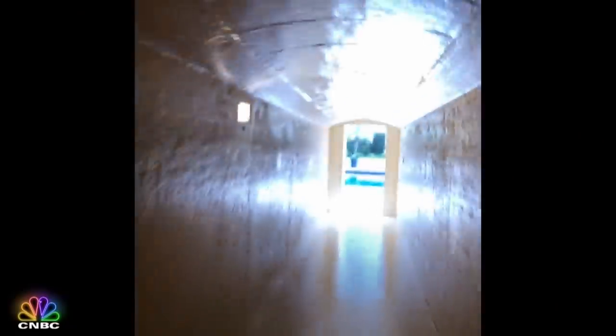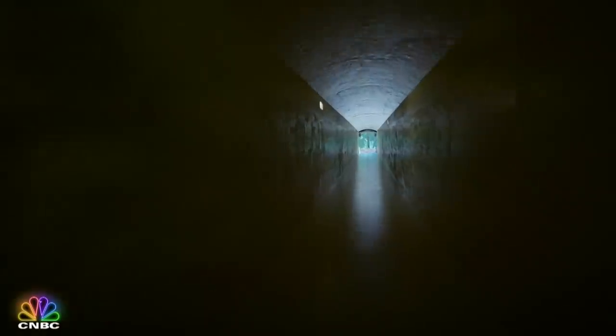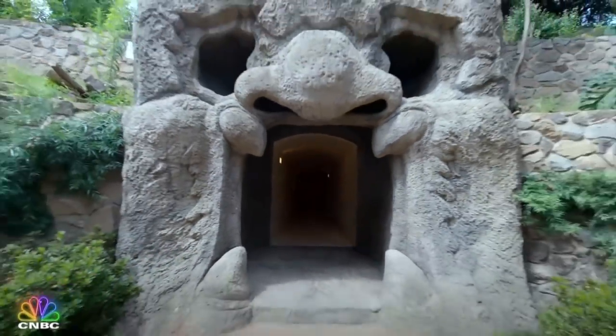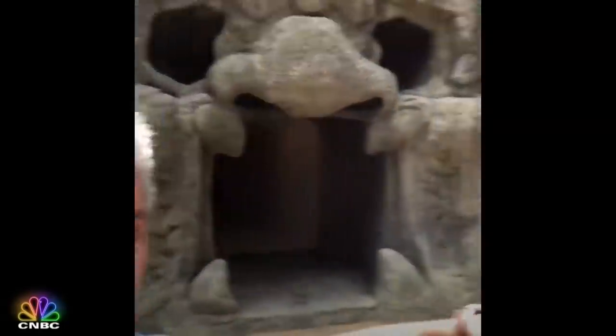Now for those hidden tunnels buried underneath the mansion. Here we go — down the tunnel. Secret tunnel to the pool. How cool is that? Did you find the second one? Another tunnel. And at the end of this tunnel — crazy — it's a gargoyle. It's a gargoyle spitting image of him.